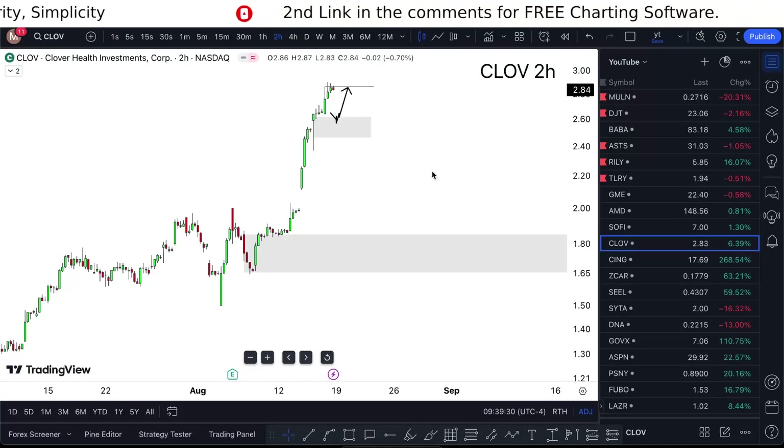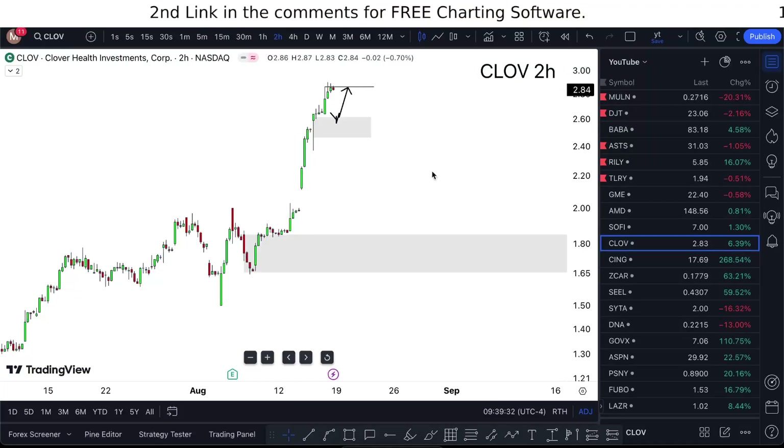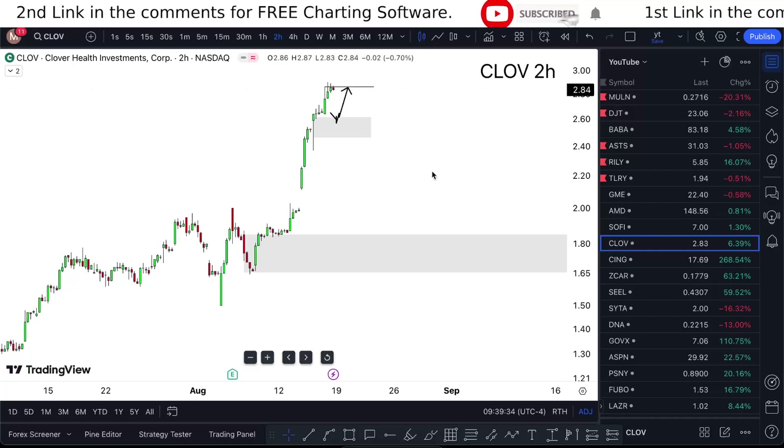C-L-O-V, Stock Monday — is it a buy now? Let's see where Clover Health Investments is going in the next upcoming days, weeks, and months.